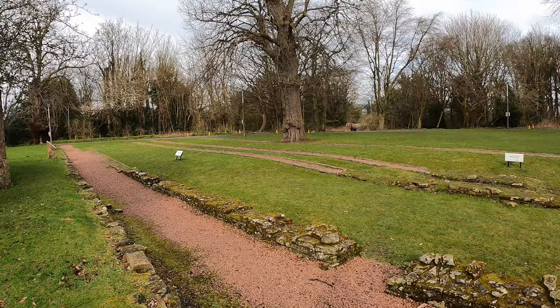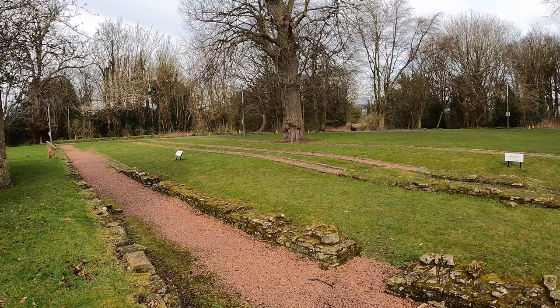Barracks are over there — not much to see, but you can see the foundations and the scale of the place.